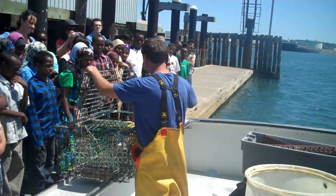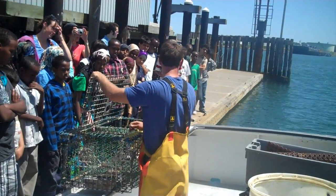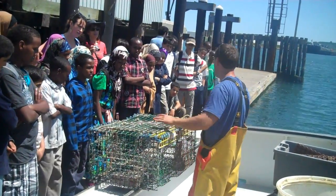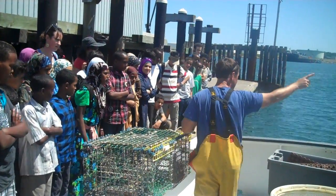So what you do is you put the bait in the trap like this. So the bait goes in the trap, you close up the trap. And then there's rope that comes from the trap up to a buoy on the surface.